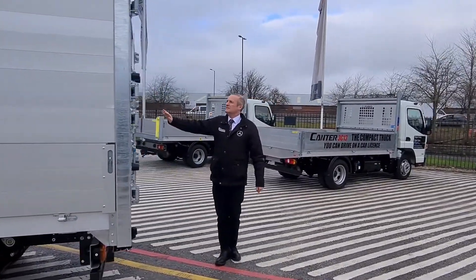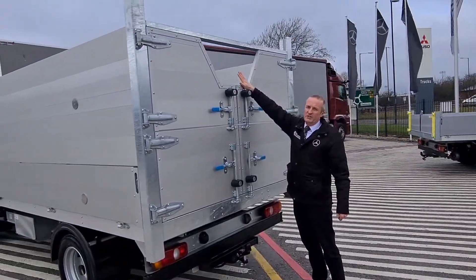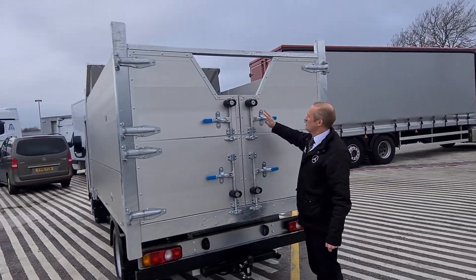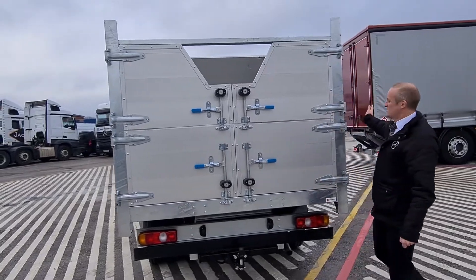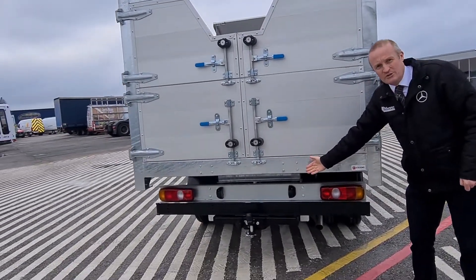At the rear, there are split doors with a V cut out for chipping through. Both of these doors open on either side and are locked in place with magnets on the side. There's a tow bar fitted to the vehicle with 12 volt electric.